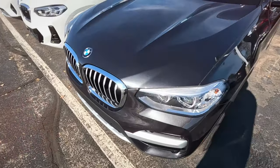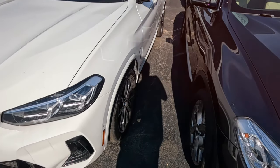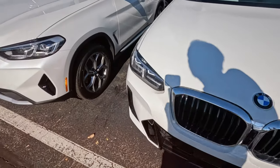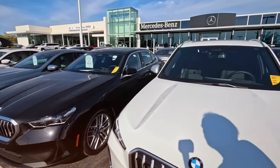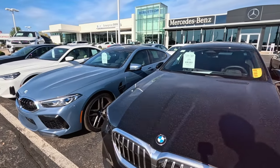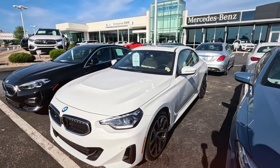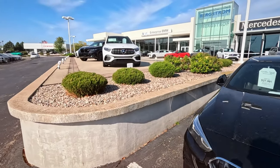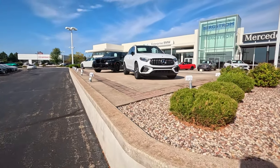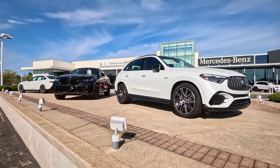BMWs have always had such good margins. I think a lot of manufacturers are trying to copy some of BMW's techniques with the way they're able to bring their margins up. Which is what's led Stellantis into such trouble with not being able to sell as many of their vehicles. This is basically Bergstrom Auto Mall.